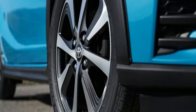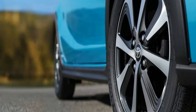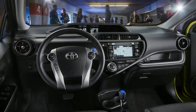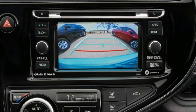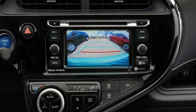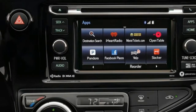On sale now. Base price: $25,860. As-tested price: $26,479. Powertrain: 1.5-litre inline-4, front-wheel drive, continuously variable transmission. Output: 72 horsepower at 4,800 RPM from the gas motor, 60 horsepower from the electric motor, 99 horsepower combined, 82 pound-feet of torque at 4,000 RPM from the gas motor, and 125 pound-feet from the electric motor.